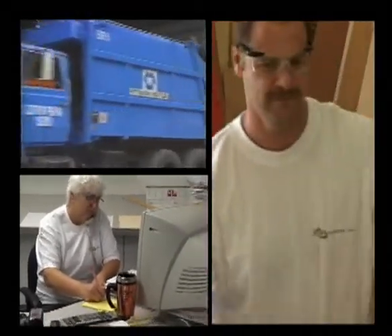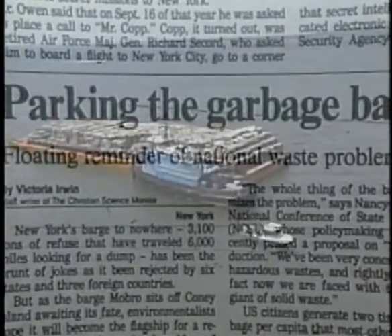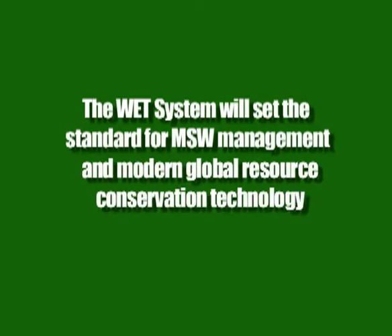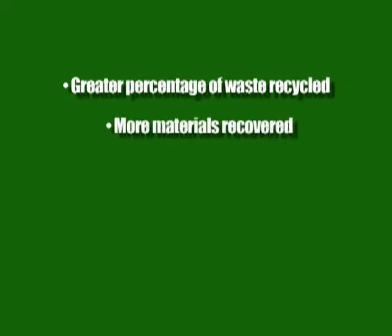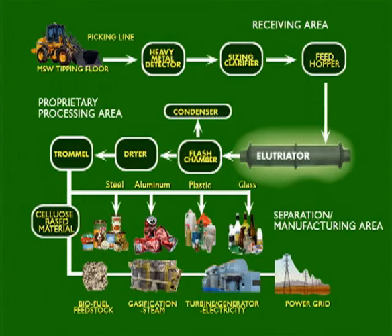Another tangible economic benefit of WET system implementation is the creation of new jobs. Facility workers and support personnel will be an integral part of the WET system's success. Also, those already employed in the old methods of MSW management will easily find their place in the WET system. The MSW management and energy decisions we make today will impact the future of our planet and the quality of life we leave to our children for generations to come. The WET system will set the standard for MSW management and modern global resource conservation technology, allowing a much greater percentage of waste to be recycled and more materials to be recovered in less time, more conveniently and at a significantly lower cost than any other method, while allowing communities to produce their own renewable source of energy. This could well become one of the most beneficial technologies in the world.